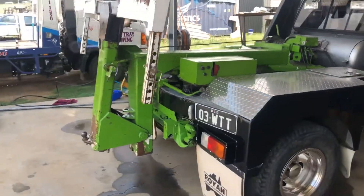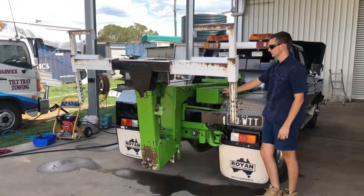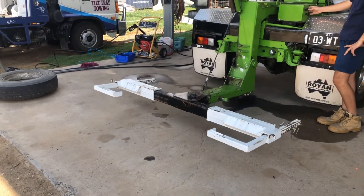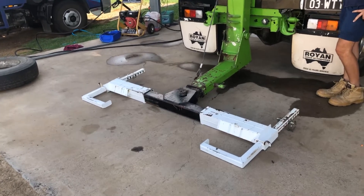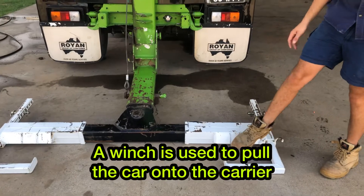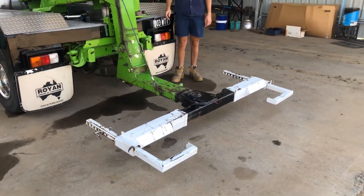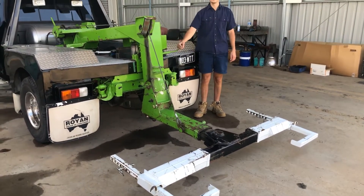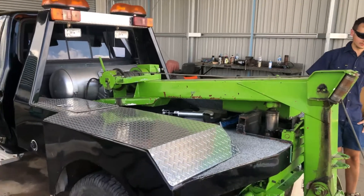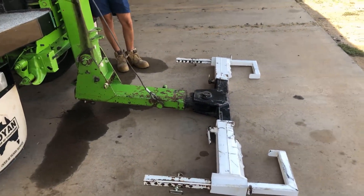This is a fully functioning tow truck. Jacob's just going to run us through the setup. So when you're hitching up a car, the wheels just sit in those gaps down there. Do you know how much weight you can carry at the back of this? Wowzers. Alright, wind her up. You don't see many of these on the road anymore.